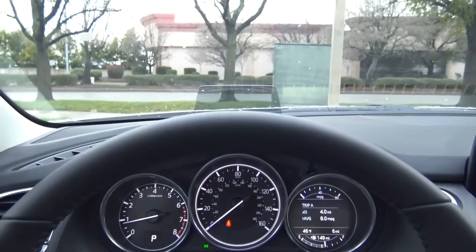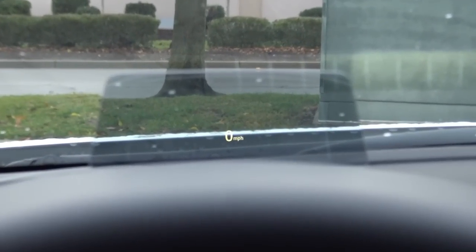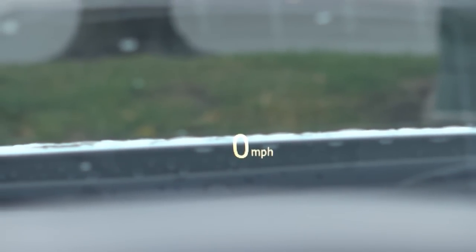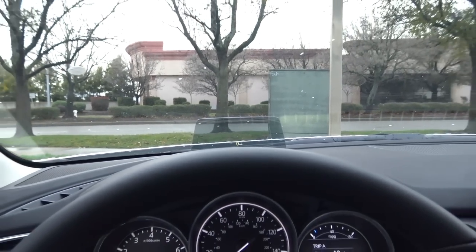Coming to the heads-up display — this is where you'll find it, and it gives you a little digital speedometer, which is pretty nice. I wish it was just a little bit bigger, but overall it's not too shabby. You can also adjust it if you would like.